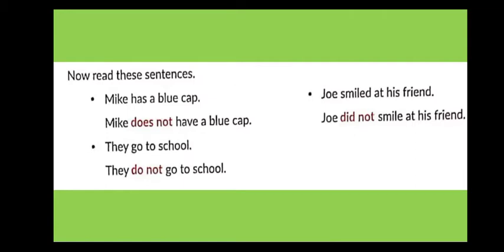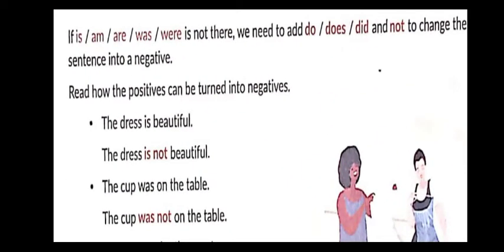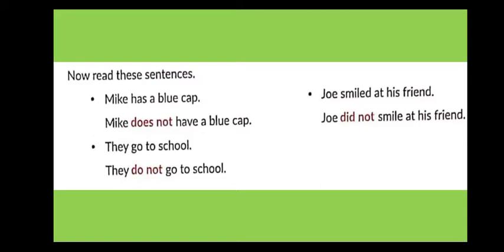'Joe smiled at his friend' — 'smiled' is the second form of 'smile,' so this is simple past tense. For simple past tense negatives, we use 'did': 'Joe did not smile at his friend.' If there is no is/am/are/was/were, we need to add do, does, or did with 'not' to change the sentence into a negative.